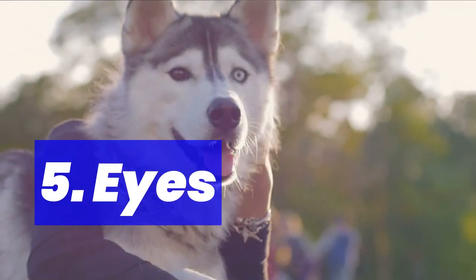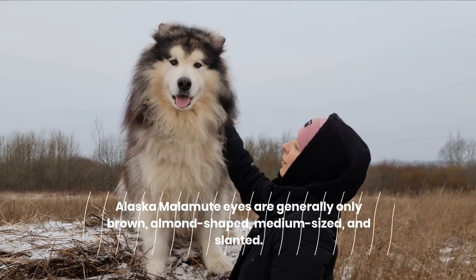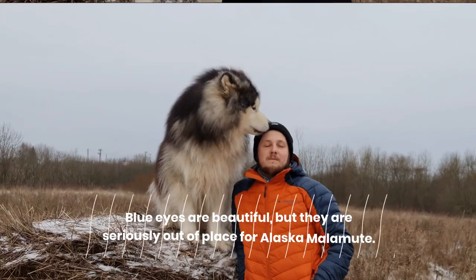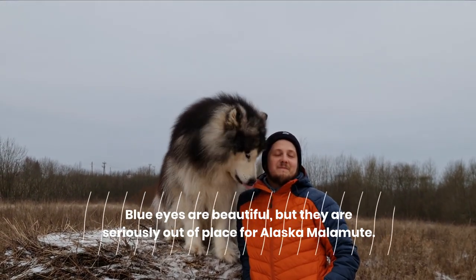5. Eyes. Alaskan Malamute eyes are generally only brown, almond-shaped, medium-sized, and slanted. Blue eyes are beautiful, but they are seriously out of place for the Alaskan Malamute.